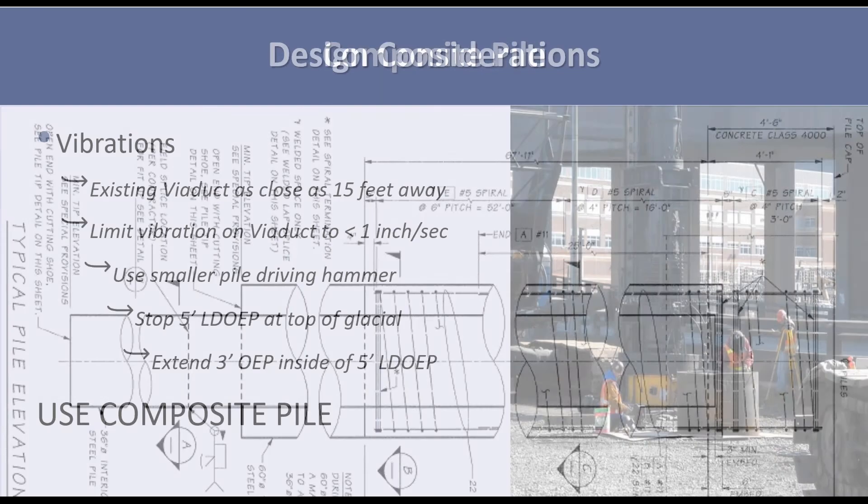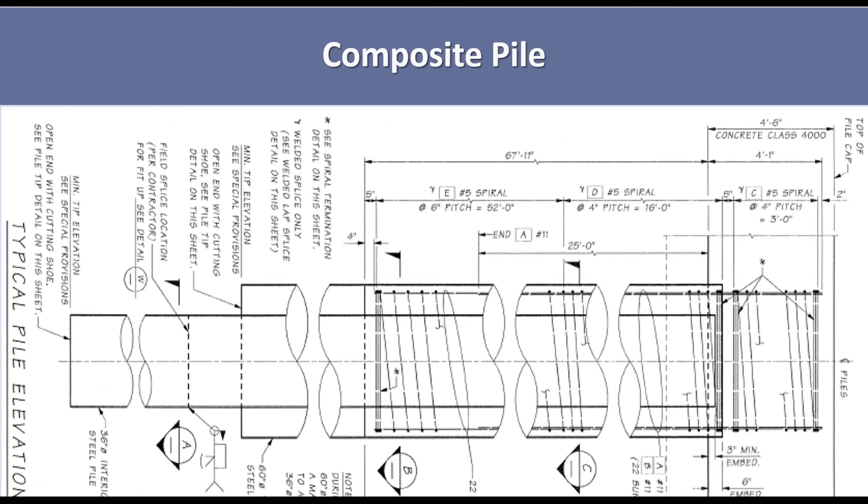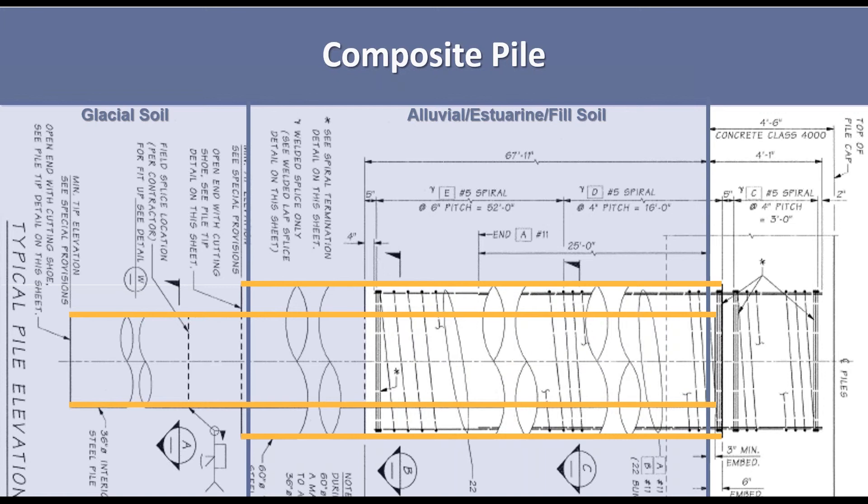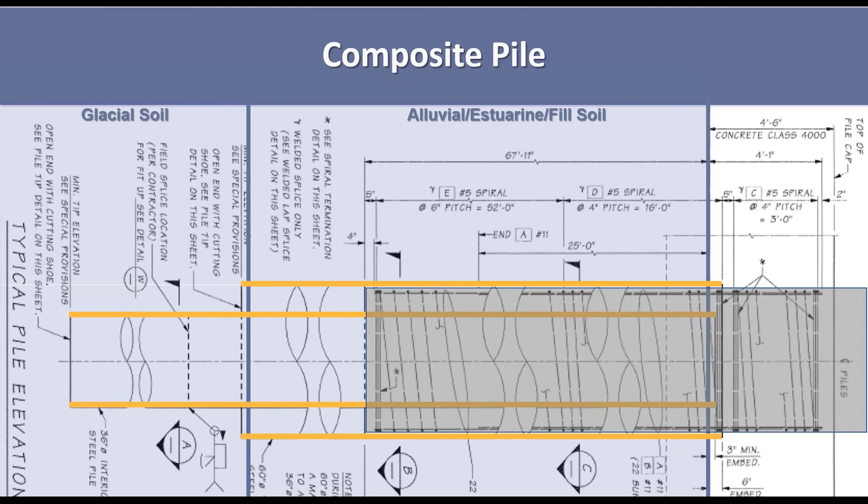After looking at that by the geotech and structural engineers, while there was no clear preferred approach, everybody liked the idea of the composite pile for those southern two piers where we had to go very deep. So we ended up with a composite pile: basically you had your thick layer of alluvial, estuarine, and fill soils over glacial soil. They drive the five-foot diameter pile, clean out about the upper 80 to 100 feet, then drive the three-foot diameter pile 25 to 30 feet into glacial soil, then fill the pile with concrete. As it turns out, we were essentially doing a concrete-filled tube pile.